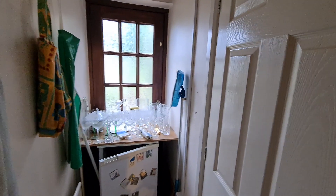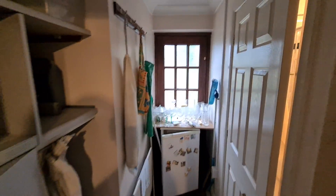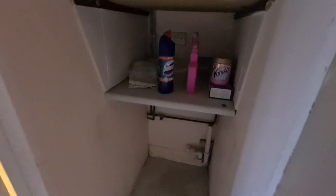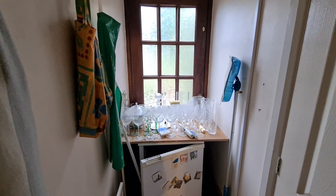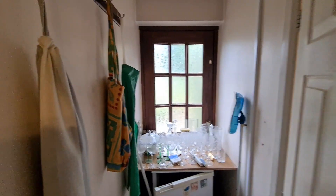This is the utility area — again there are some bits that have been left behind and will be cleared. You've got space for an upright fridge freezer just in there. This section here is where you've got your space and plumbing for a washing machine. Where they've got that under-counter fridge with shelving over the top it's just used for storage at the moment. That is a back door that goes out to the garden.